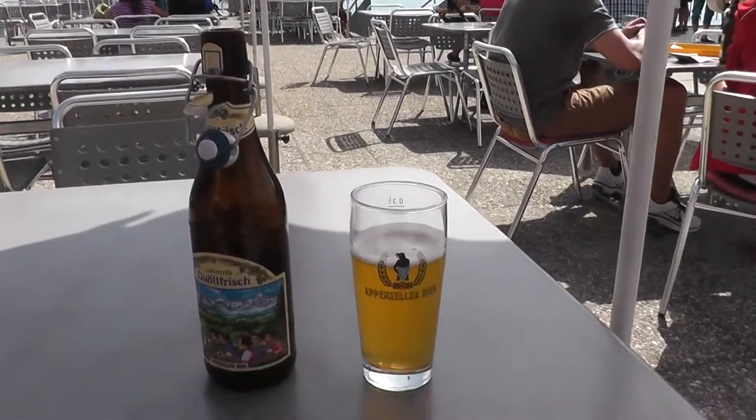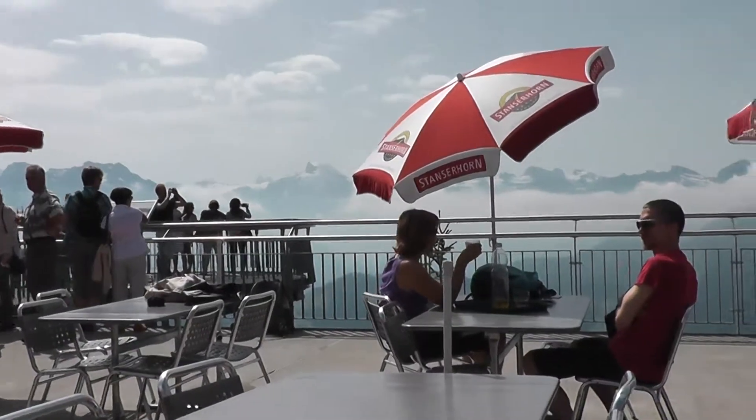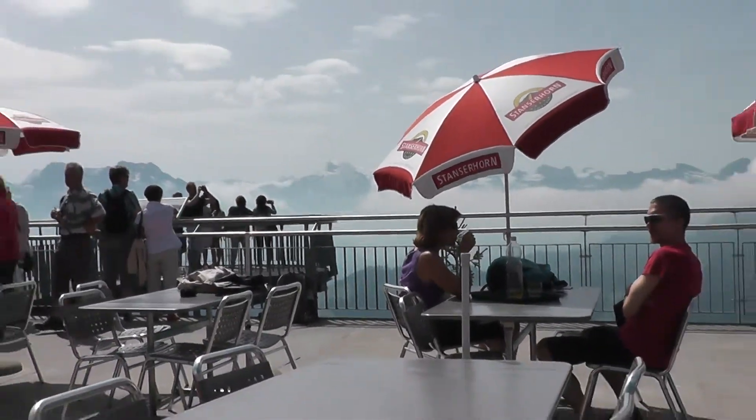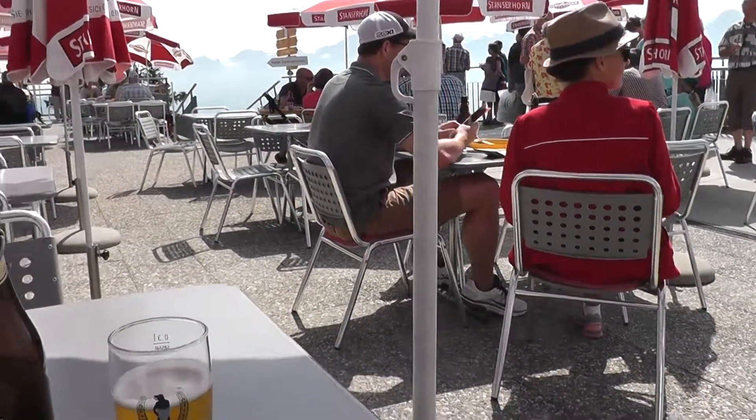We're here at the top of Mount Stanserhorn in Lucerne, Switzerland. Pretty cool view from the top. We're above some clouds and thousands of kilometers as they measure here.